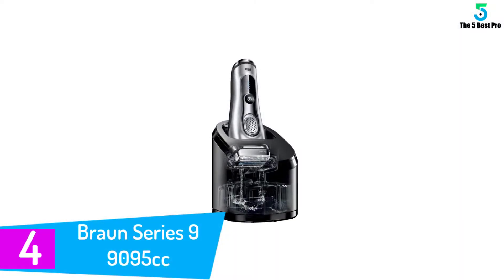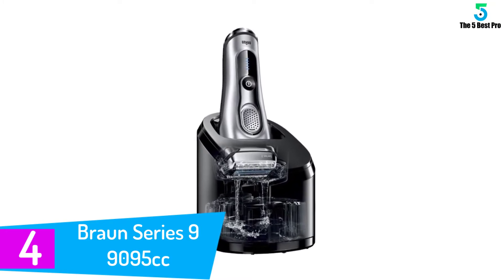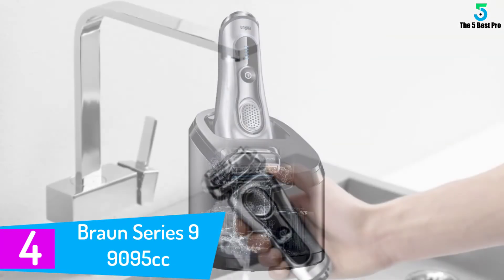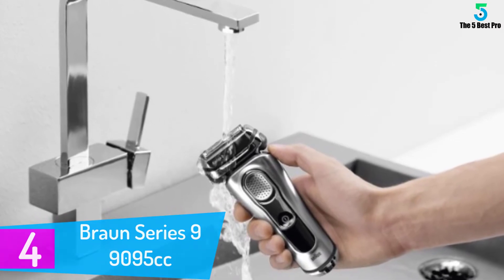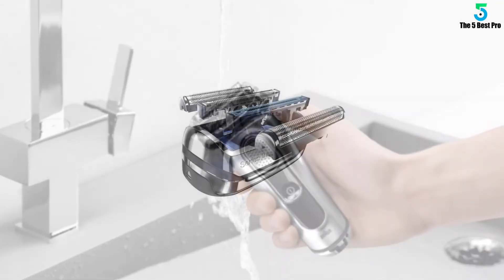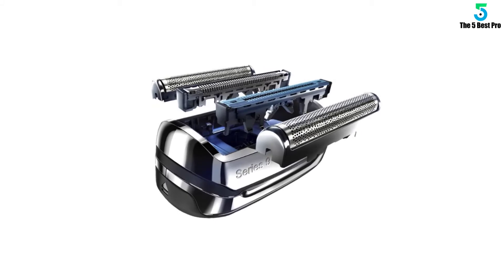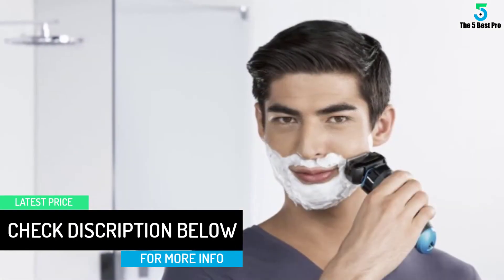At number 4: the Braun Series 9 9095cc. Braun claims that the Series 9 can tackle three days worth of heavy beard growth. We've generally considered two days worth of typical growth to be as much as a typical electric shaver can handle well. We found that this razor was as good as its marketing, with an important asterisk. The Series 9 set a standard for performance and speed that most of our testers agreed exceeded that of every other shaver we tried.